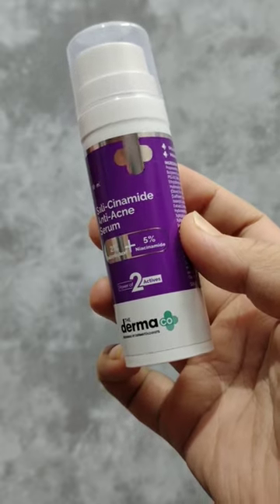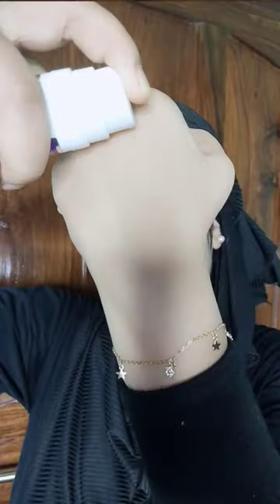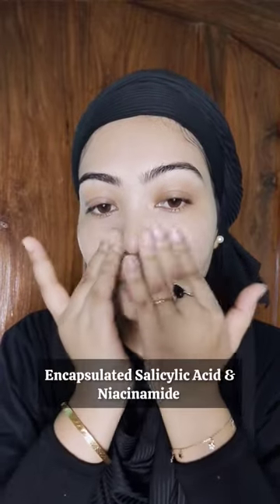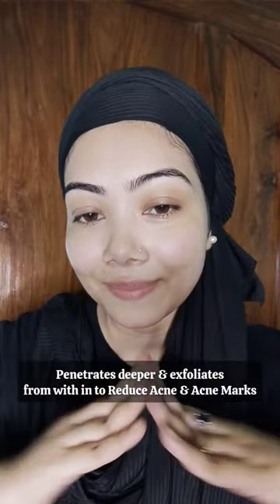This is the face wash. You can use the face wash after using this serum. You can get 2% salicylic acid and 5% niacinamide. Use 2-3 drops where you have active acne or blackheads.